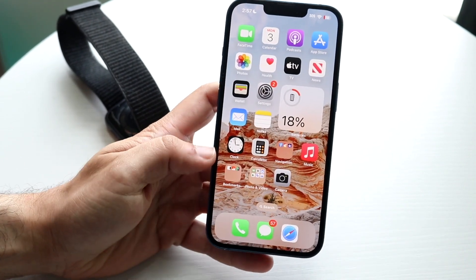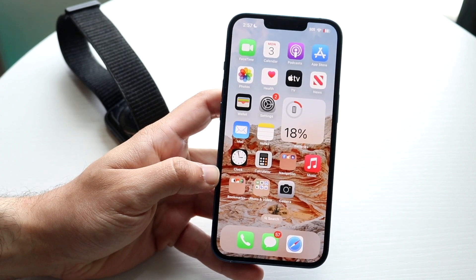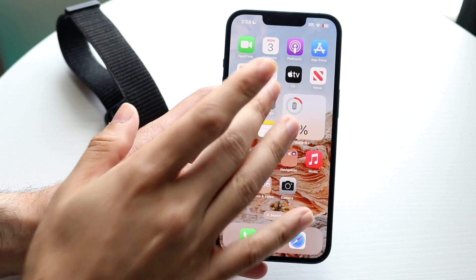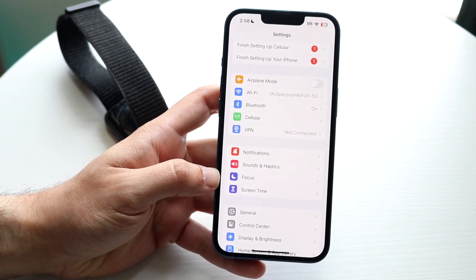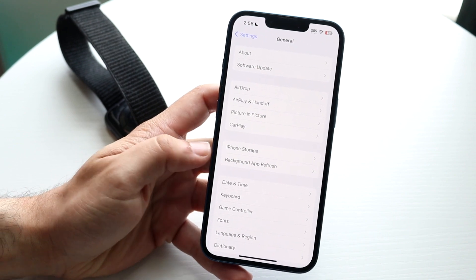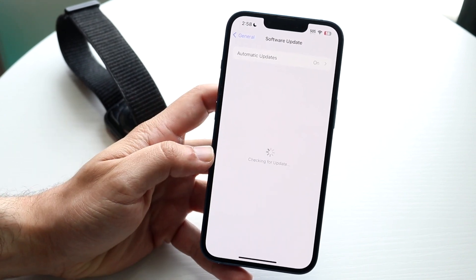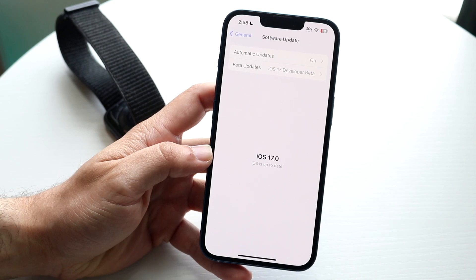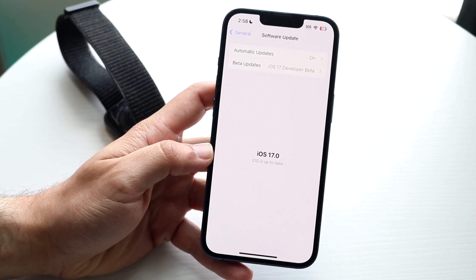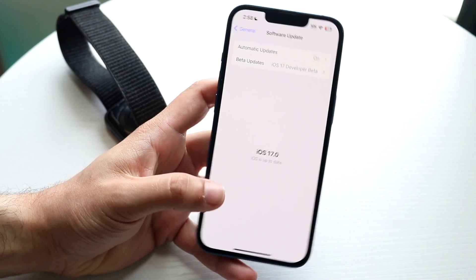If that's still not working, you might have an issue where your iPhone's iOS is outdated. Open up your iPhone Settings, click on General, then go to Software Update and update your iPhone. For a lot of people, updating your iPhone can end up fixing the problem and that's probably all you'll have to do.